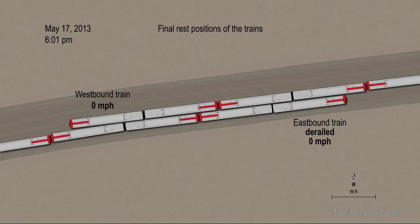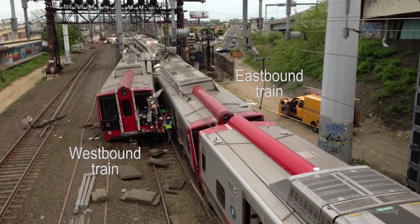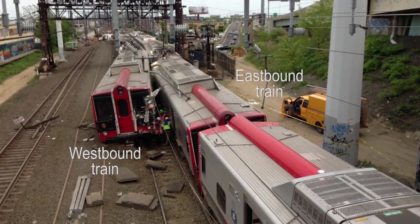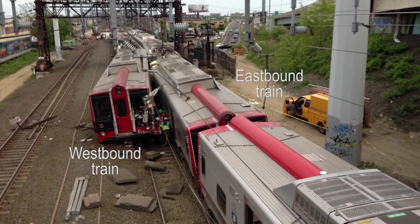Forty-eight passengers, two engineers, and a conductor were transported to local hospitals on the day of the accident. Metro-North estimated there were about 250 passengers on each train at the time of the accident.